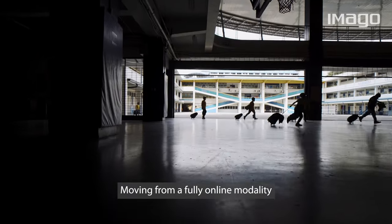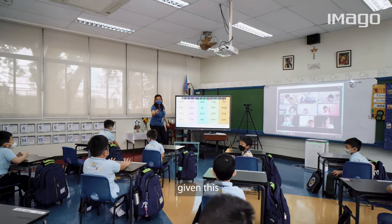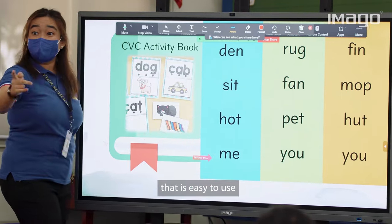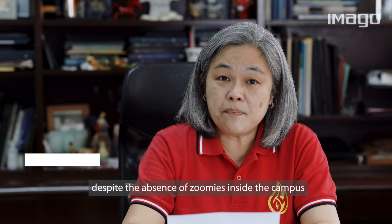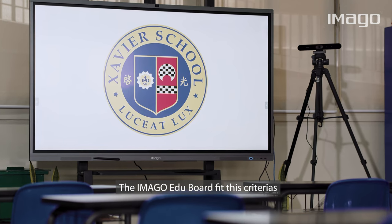Moving from a fully online modality to the HyFlex setup entails a steep learning curve for the teachers. Given this, the school wanted to equip the teachers with a classroom device that is easy to use and will make the learning inclusive despite the absence of Zoomies inside the campus. The Imago EduBoard fit these criteria.